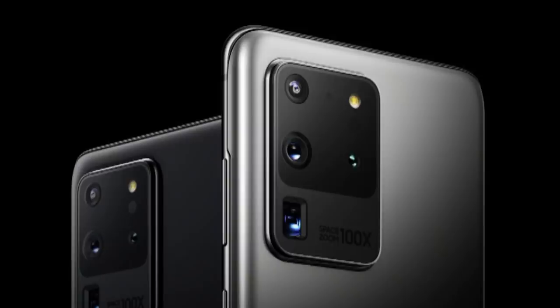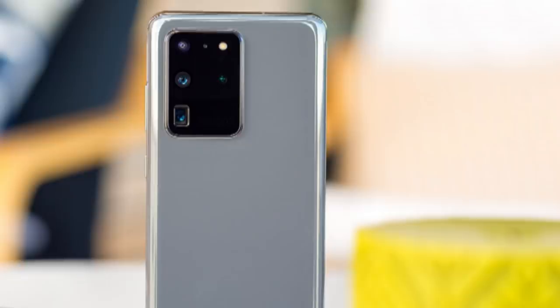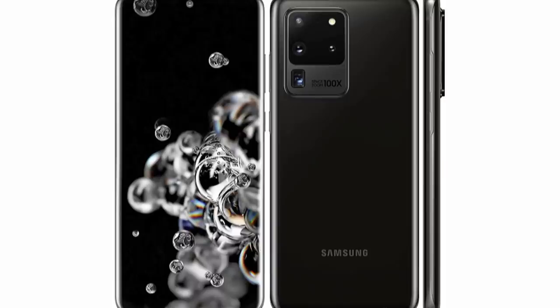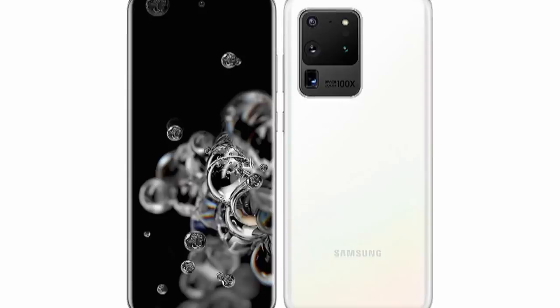Number one: Samsung Galaxy S20 Ultra. When it comes to camera hardware, the Samsung Galaxy S20 Ultra is sensationally loaded. The main sensor has a resolution of 108 MP, and the 48 MP zoom camera has a 103mm focal length periscope lens assembly for four times optical zoom. Both sensors have OIS. Samsung promotes 100 times super zoom, and for eight to ten times zoom you can still take beautiful zoom shots.